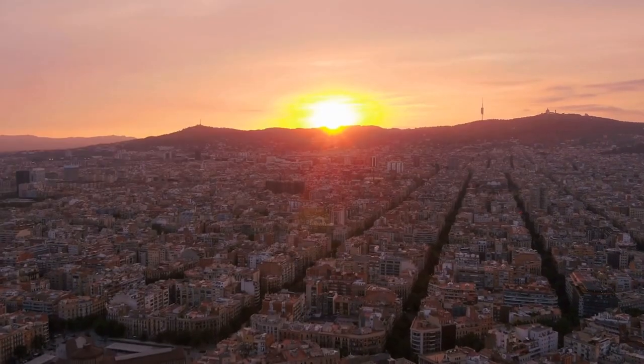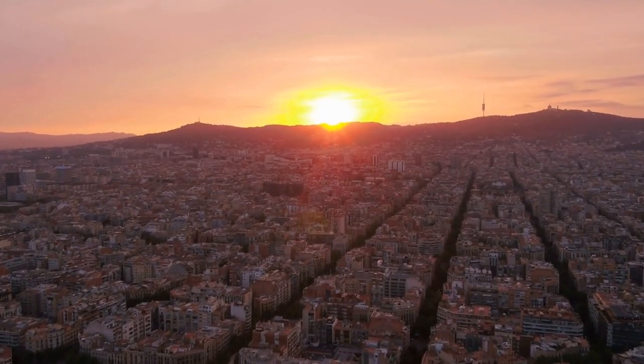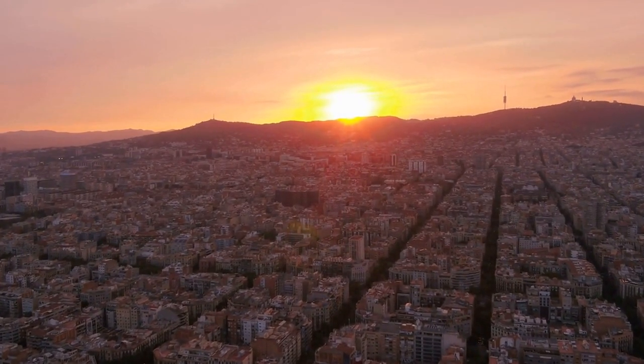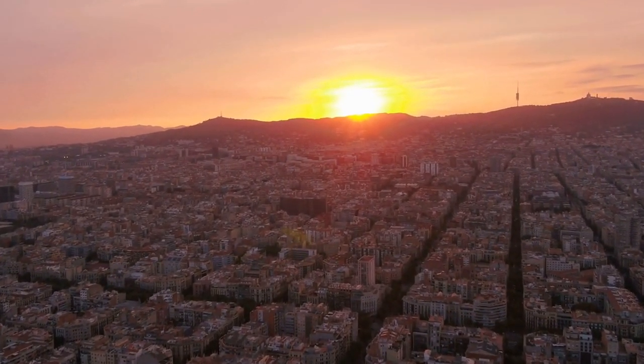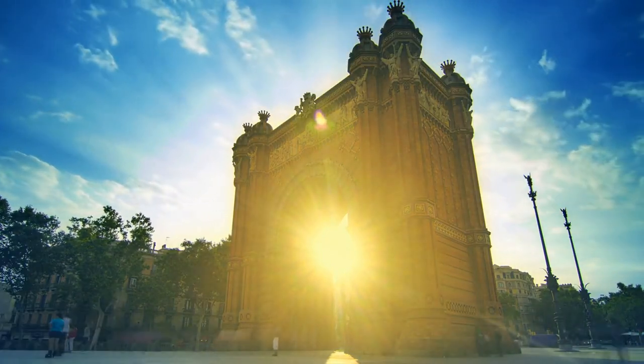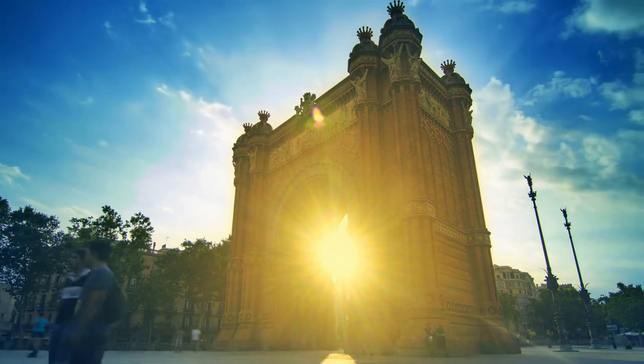Today, the city's rich history and heritage are evident everywhere you look, from the ancient Roman walls that still stand in the Gothic Quarter, to the modernist architecture of the Eixample district. From its ancient Roman roots to its vibrant modern culture, Barcelona is a city with a rich and complex history that is just waiting to be discovered.